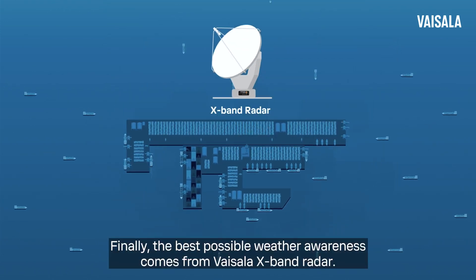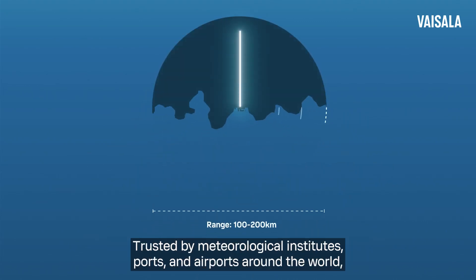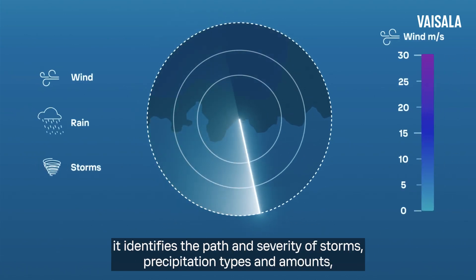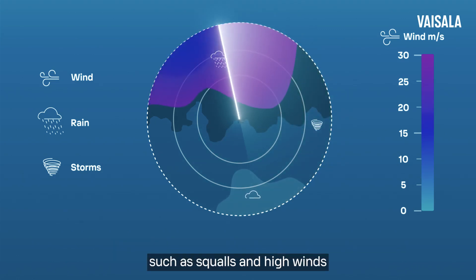Finally, the best possible weather awareness comes from Vaisala X-Band Radar. Trusted by meteorological institutes, ports and airports around the world, it identifies the path and severity of storms, precipitation types and amounts, such as squalls and high winds.